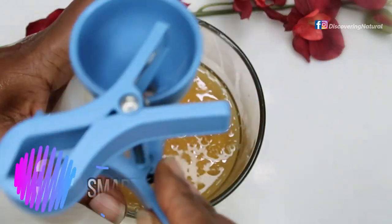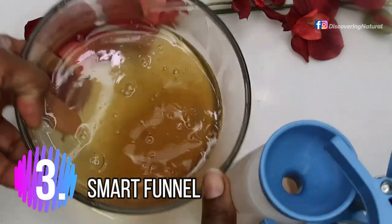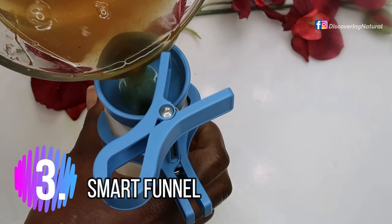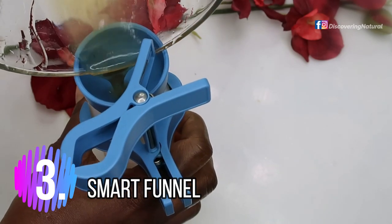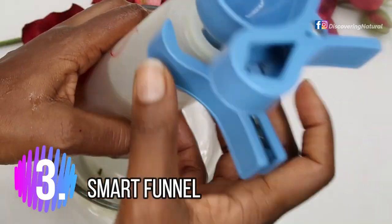The third one: if you're a DIY girl like me, you need a smart funnel. This has saved me so many times from spilling stuff all over the place. It is really affordable — I've used mine for over eight years now. Yes, you heard that right, over eight years, because I started using it from the time I went natural. Always add it to your cart.